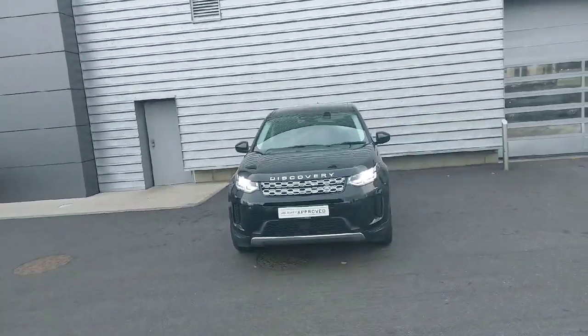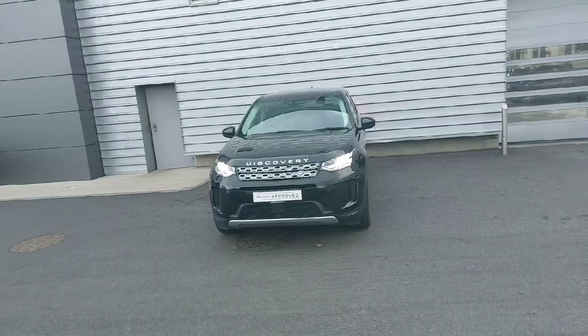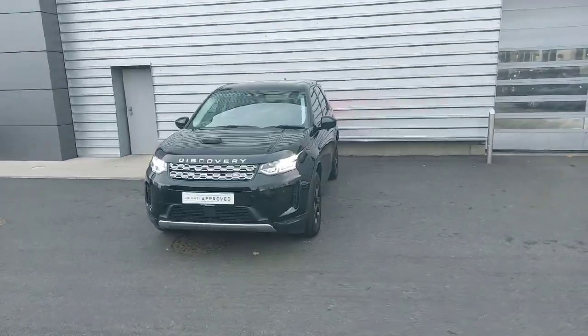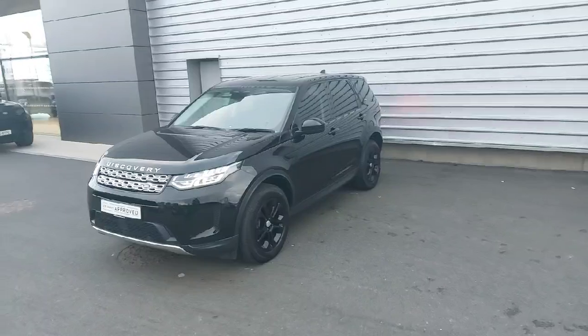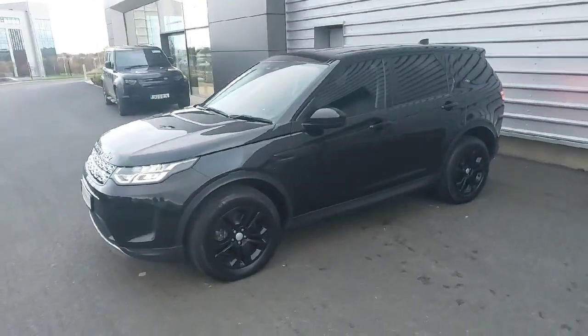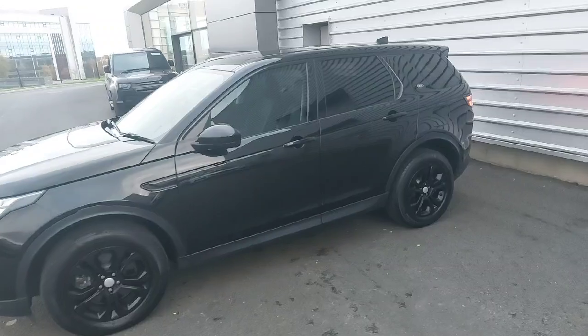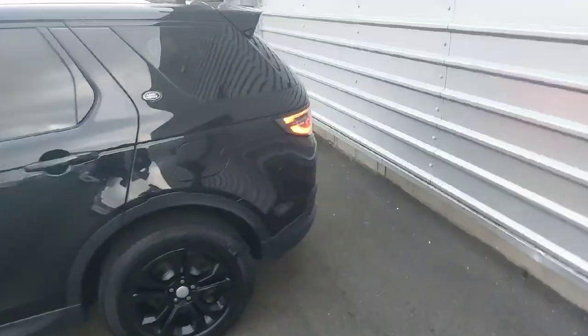Hello everyone, Ryan here again from Joe Duffy Land Rover. I'm going to take you through the main features of this absolutely gorgeous 2022 Discovery Sport 1.5 litre petrol plug-in hybrid, finished in Santorini Black. This car comes with front LED headlights, 18 inch gloss black alloys, keyless entry, privacy glass, and an automatic tailgate.